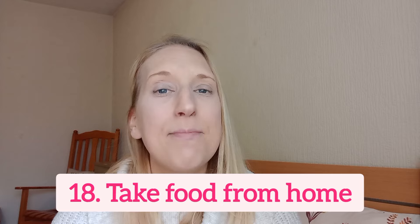Number 18 is to start making more things at home rather than buying out. Make your lunch before work rather than buying a meal deal. Buy a good thermal cup to make your own coffee and take it with you rather than stopping at Costa or Starbucks every day. Even if you only do it two or three times a week instead of every day, it will still save you money. Ideally treat coffee shops as a treat rather than a daily habit.